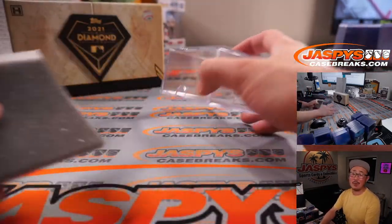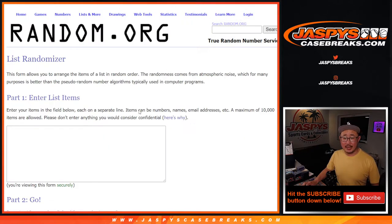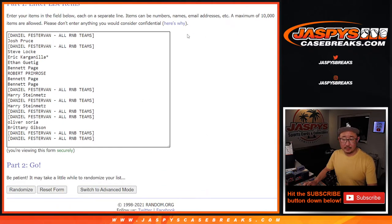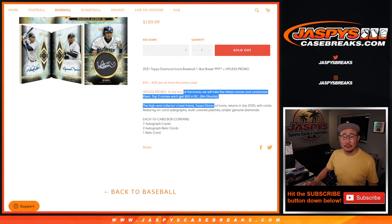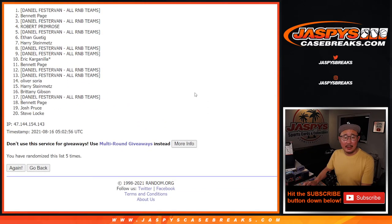And that's it, ladies and gentlemen. We've got one more box of that Diamond Icons left — check it out on jaspiscasebreaks.com. And now, consolation prize time. Let's gather all the names that went hit list. After five rolls, the top two get $50 a break credit each. After five, we've got Daniel and Bennett getting that $50 break credit. Thanks for trying, guys. We'll see you next time for the next break. Thanks everybody, bye-bye.